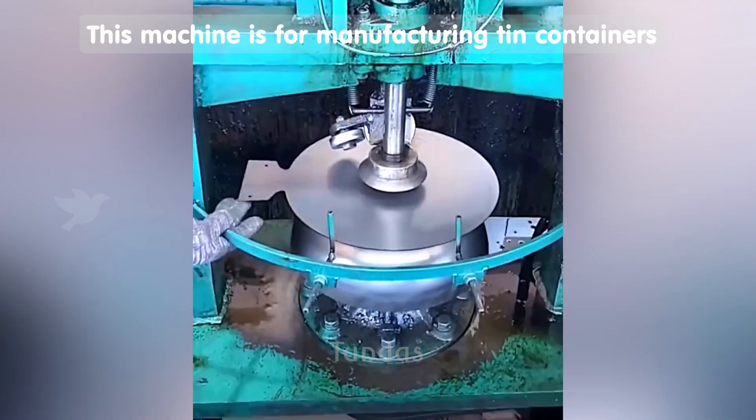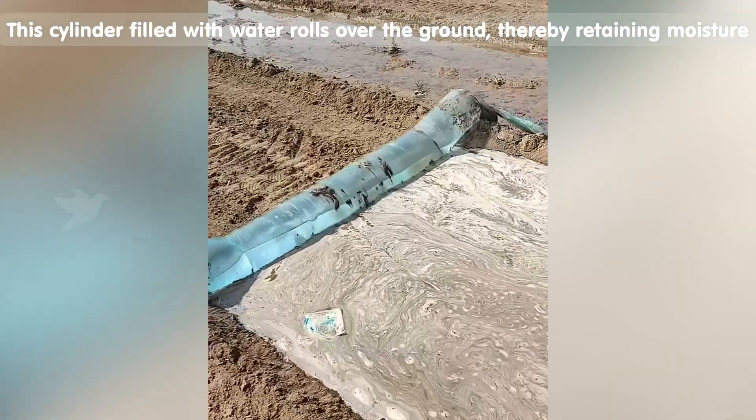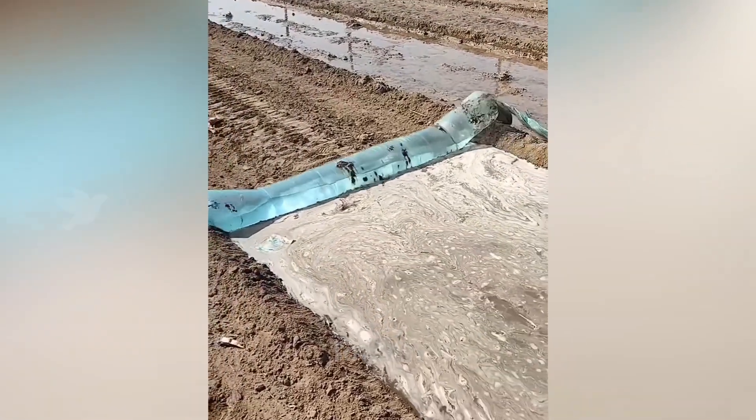All you need to do is place the metal blank and this machine shapes it into the desired form. To ensure that the soil for planting plants absorbs water better, this invention was created.